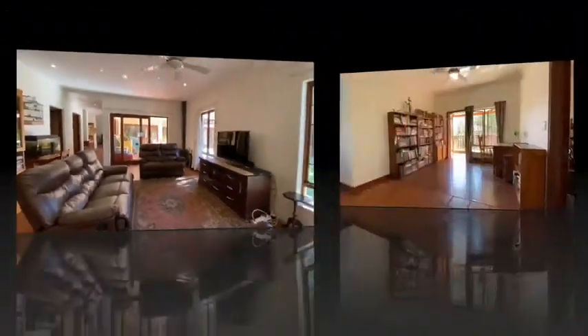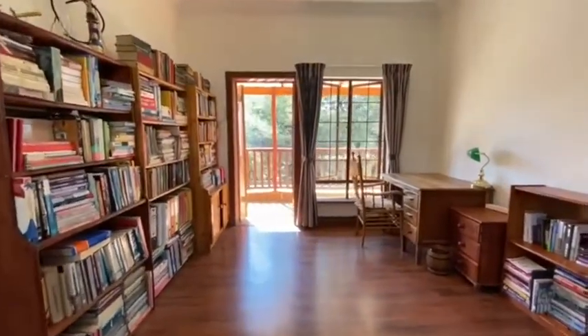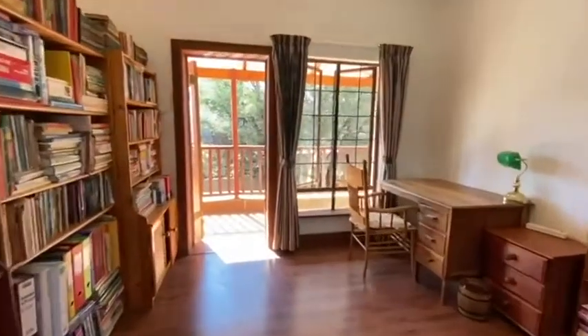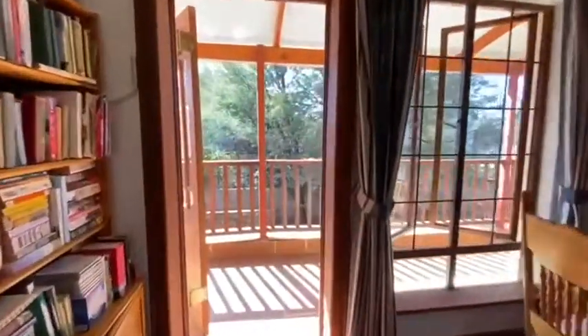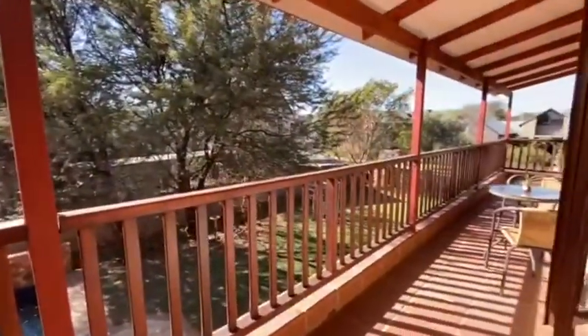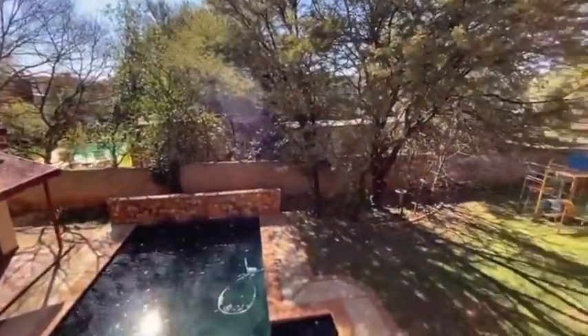Now that we are upstairs, this is our study area or pajama lounge — PlayStation corner — that leads on to the wraparound upstairs patio. Lounge around, have your cup of coffee, wake up to nature with a beautiful view of the garden and the pool.